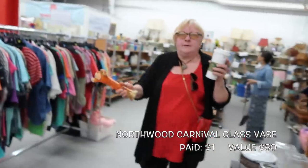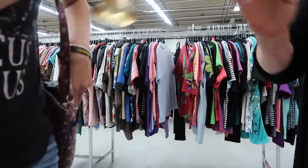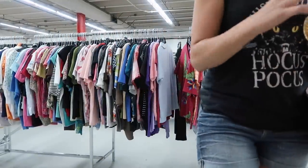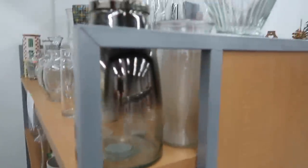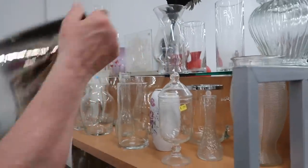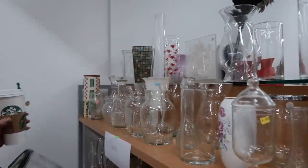I mean come on, who doesn't need a unicorn, am I right? You have my lovely vase, thank you for holding it for me. Oh, mercury glass — that's some nice glass. It's marked with Pier 1. I hate when that happens. It's a Pier 1 piece.